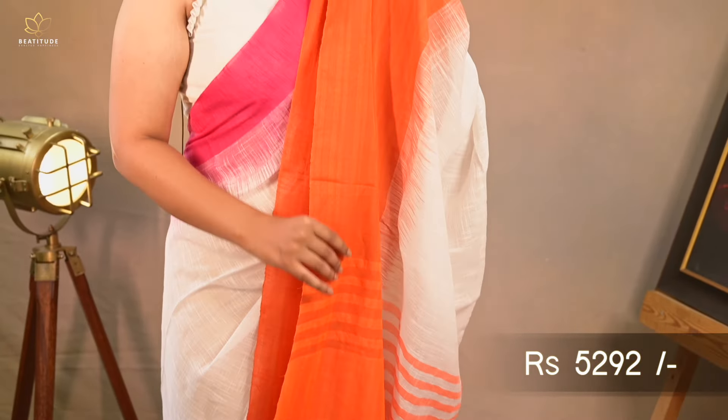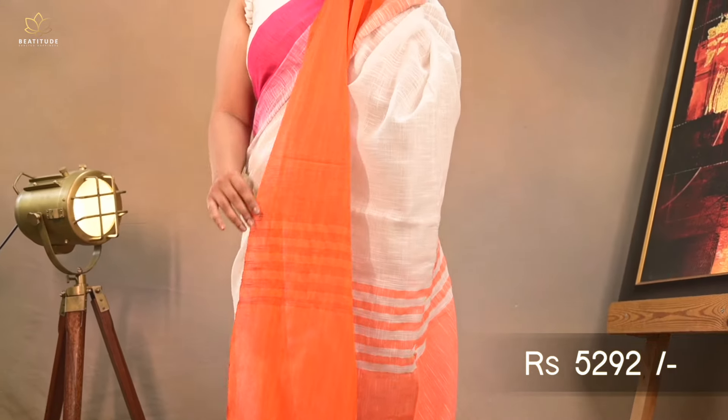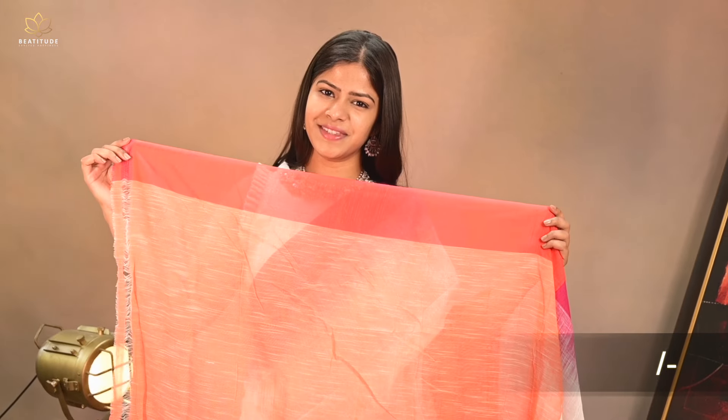Our saree number 2 is a white cotton ikkat design saree with pink and orange borders, priced at $5,292. This is a pure cotton saree of length 6.25 meters with an attached blouse piece.